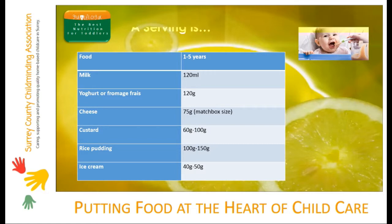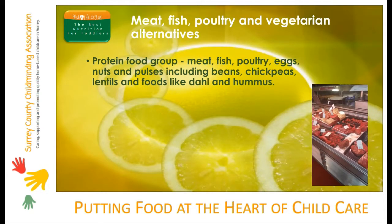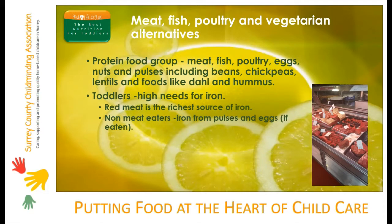The protein food group includes meat, fish, poultry, eggs and pulses including beans, chickpeas and lentils. It also includes foods like dal and hummus. Toddlers have high needs for iron in their diet. Iron is needed to make healthy blood cells. Babies are born with a small supply of iron from their mother, but this runs out after six months, which is why babies need to start weaning onto solid foods. Red meat is the richest source of iron, but non-meat eaters can also obtain iron from pulses and eggs.